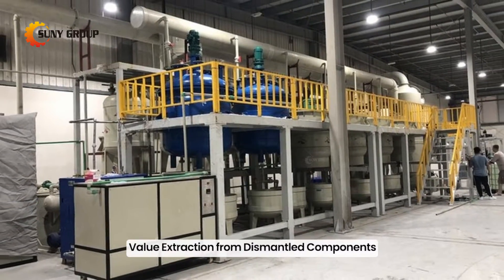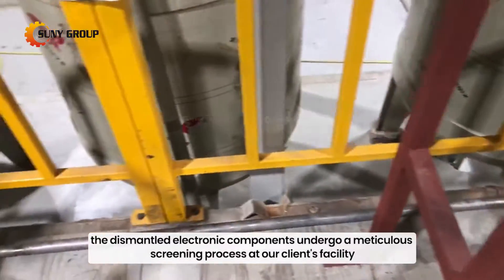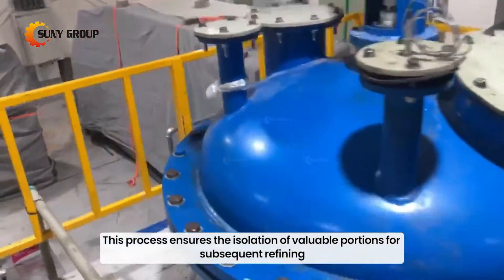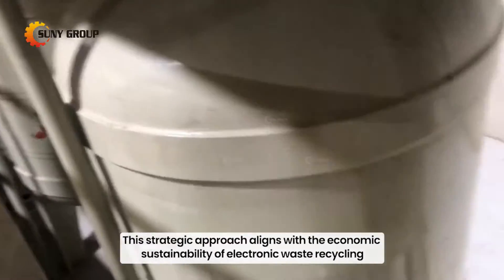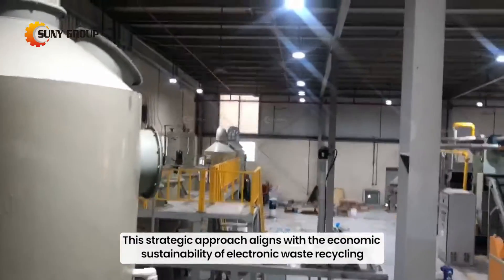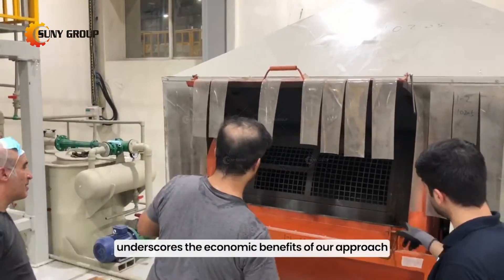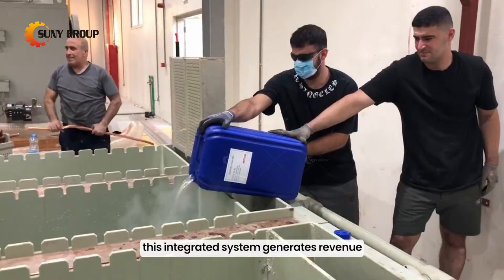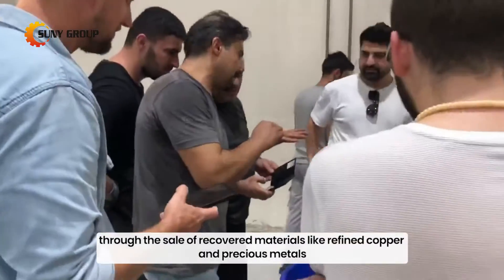Value extraction from dismantled components. Simultaneously, the dismantled electronic components undergo a meticulous screening process at our client's facility. This process ensures the isolation of valuable portions for subsequent refining, specifically targeting the extraction of precious metals. This strategic approach aligns with the economic sustainability of electronic waste recycling. The Qatar client's adoption of our complete circuit board recycling solution underscores the economic benefits, generating revenue through the sale of recovered materials like refined copper and precious metals.